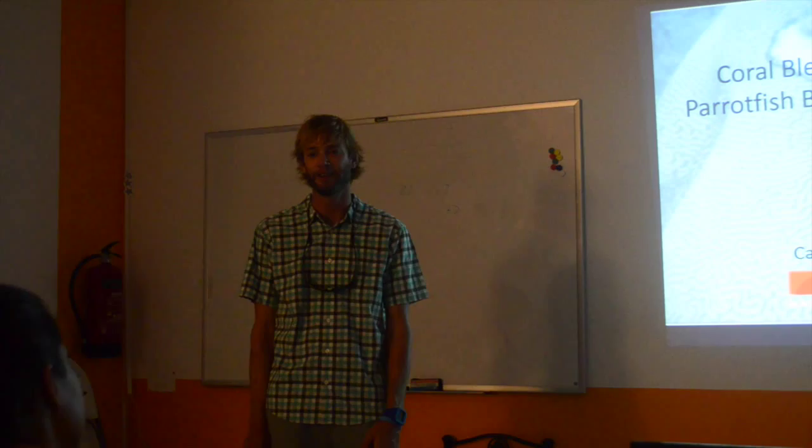Our speaker is going to be Karen Eckrich, who is a biologist at Stanapa. Take it away, Karen.